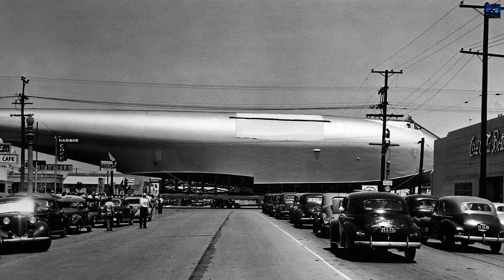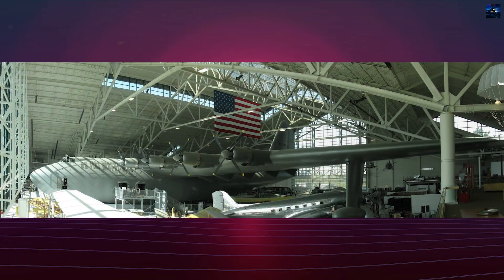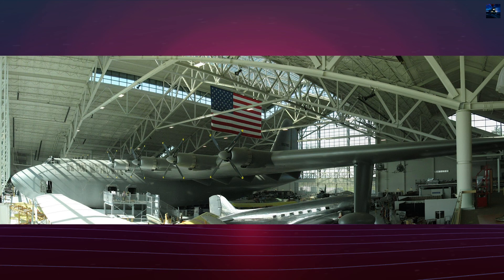The Hughes H-4 Hercules remains a symbol of wartime ingenuity, technological ambition, and one man's extraordinary vision — a flying machine that captured the imagination of an entire generation.